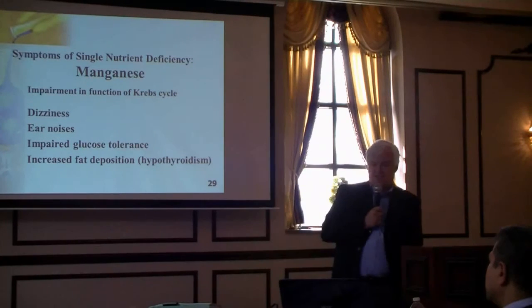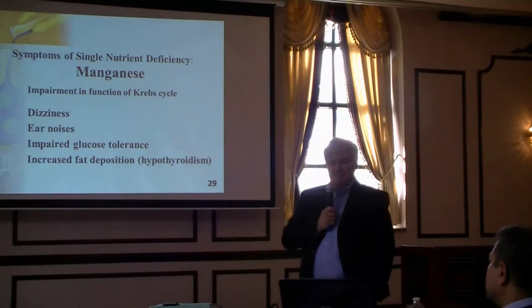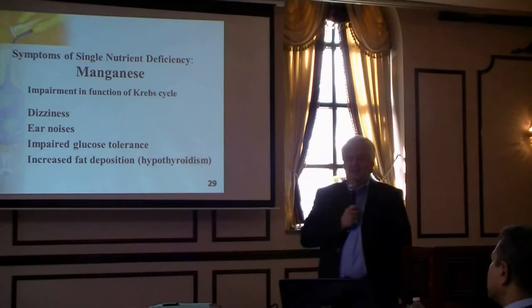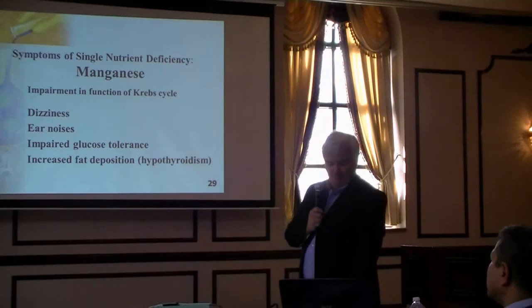If you're deficient in manganese, you're going to have dizziness, ear noises, impaired glucose tolerance, and an increase in fat deposition.